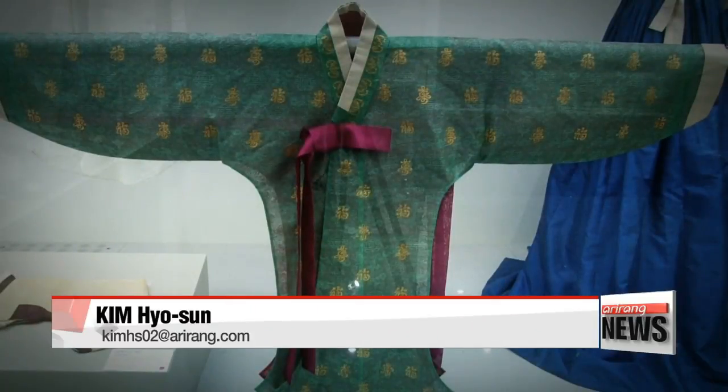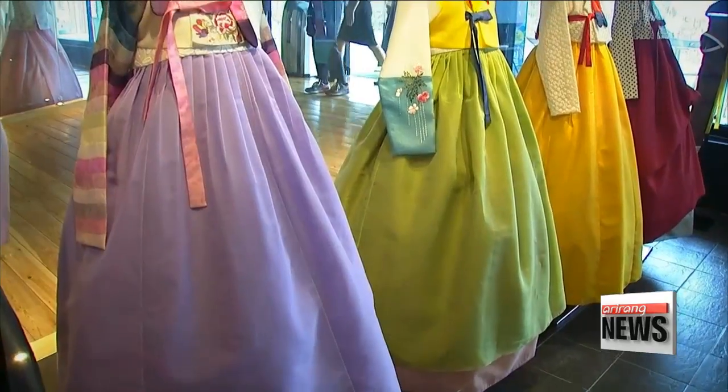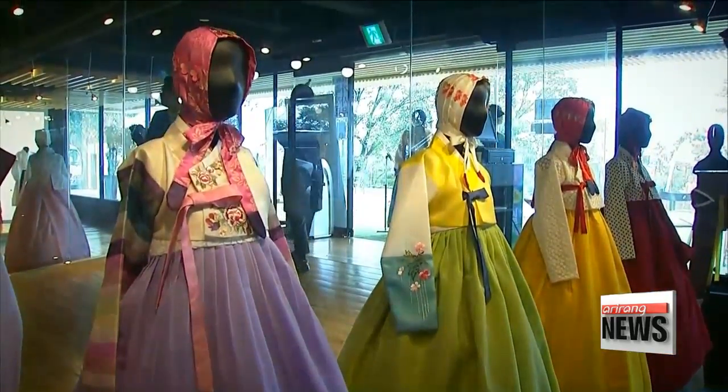The traditional attire of Hanbok is not only elegant but also scientific, taking into account the health of the wearer. Kim Hyo-sun, Arirang News.